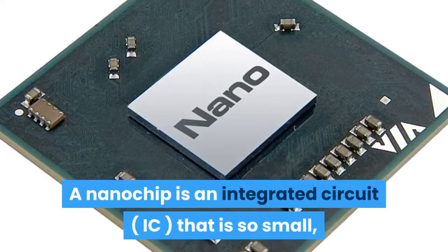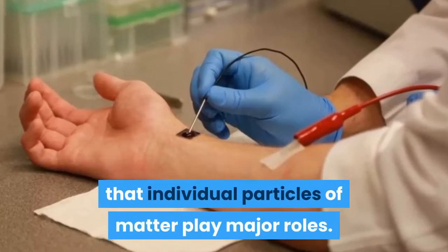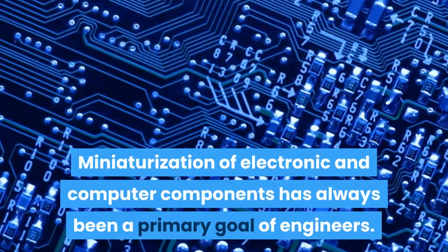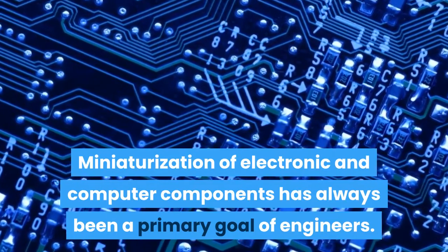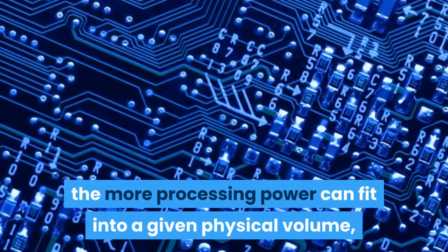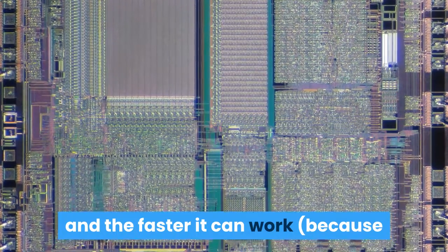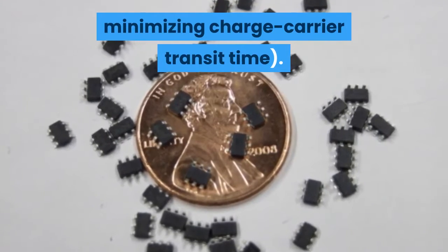A nanochip is an integrated circuit that is so small, in physical terms, that individual particles of matter play major roles. Miniaturization of electronic and computer components has always been a primary goal of engineers. The smaller an electronic system can be made, the more processing power can fit into a given physical volume, the less energy is required to run it, and the faster it can work because distances among components are reduced, minimizing charge carrier transit time.